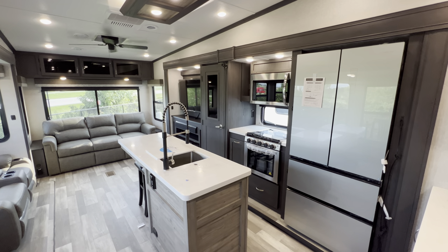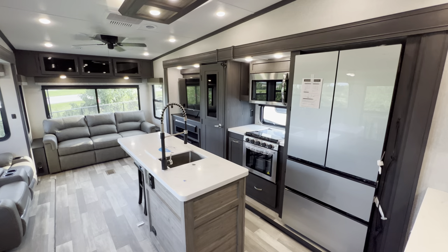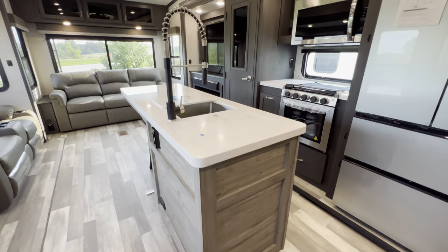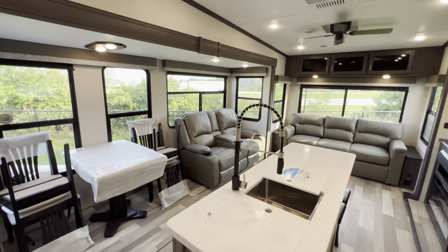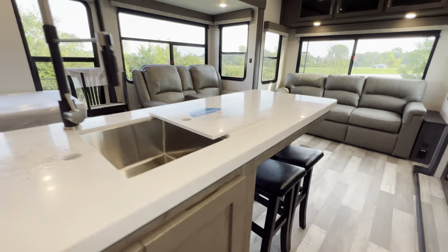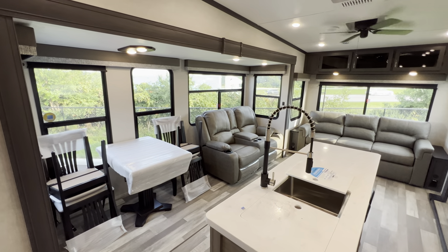Very few RVs will stack up to this thing aesthetically. Look at this — you get the dark kind of trim, you get the light appliances, a lighter wood here in the middle along the island. Just looks absolutely beautiful. The island too — it's one of those ones that has the stools there. I like that just for maybe that downtime, that rainy time.